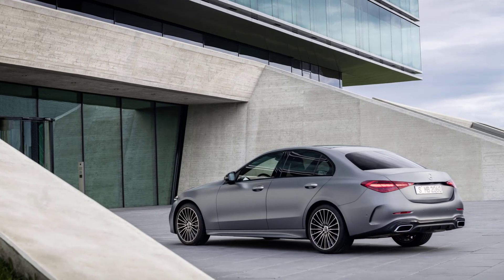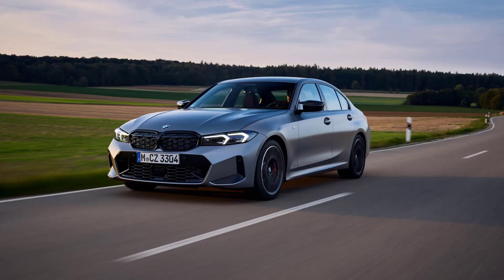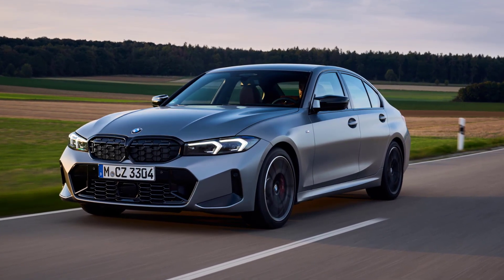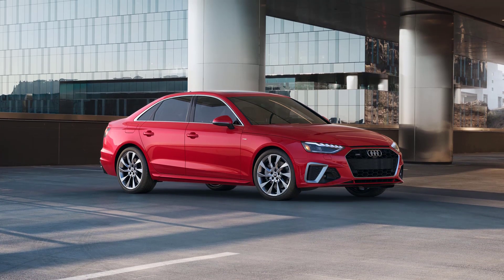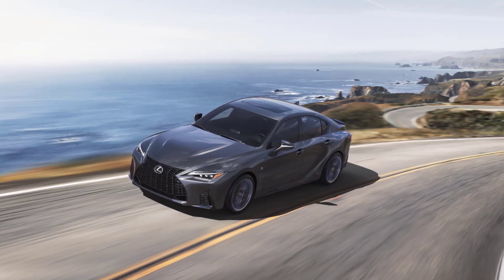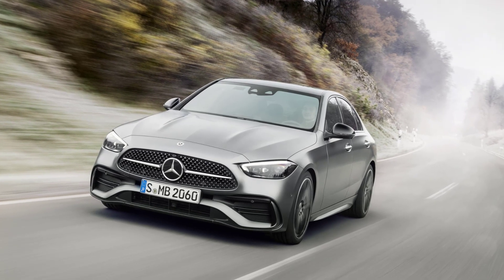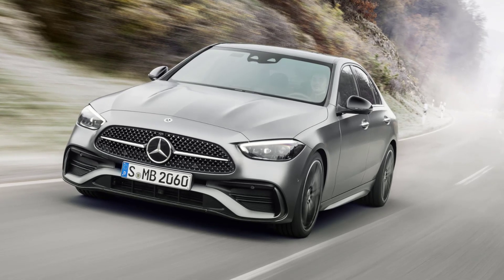The 2023 Mercedes-Benz C-Class Sedan faces stiff competition in the luxury sedan segment. Key competitors include the BMW 3 Series, known for its dynamic driving experience and high-quality interior, and the Audi A4, which offers a blend of performance, technology, and luxury. The Lexus IS is another competitor, offering a comfortable ride and a high-quality interior. Despite the competition, the C-Class Sedan stands out with its blend of luxury, performance, and advanced technology.